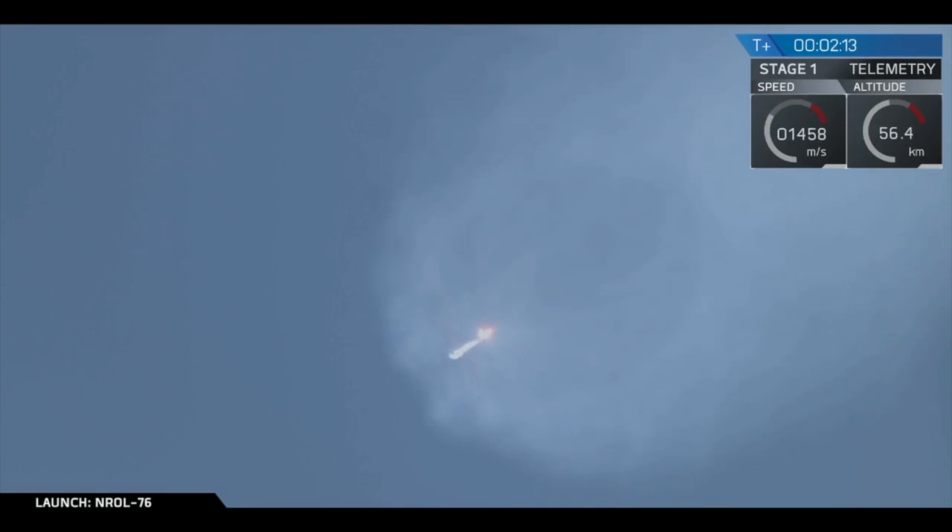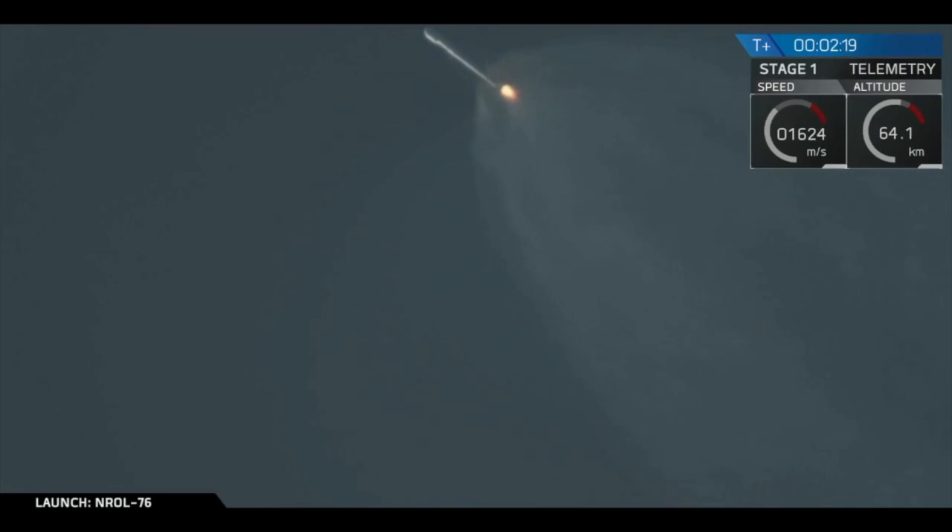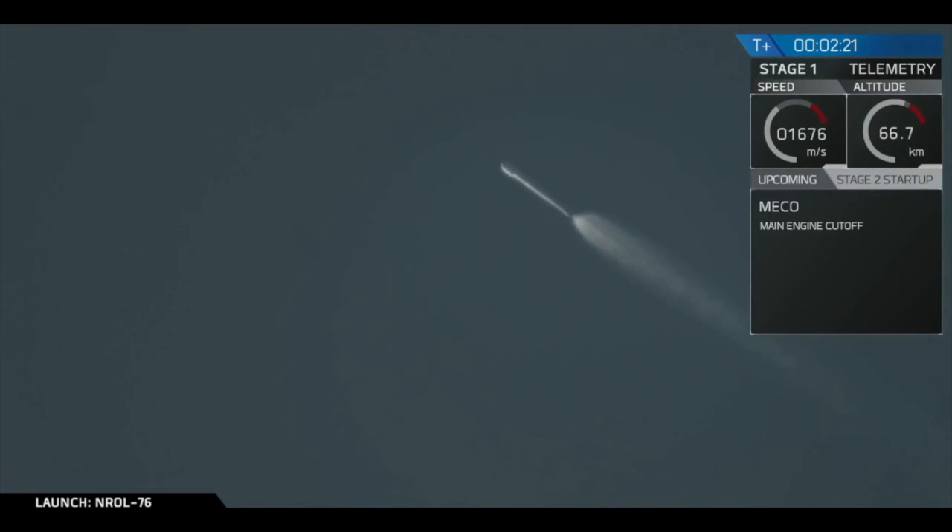Stage separation will be actuated by four pneumatic actuators on the first stage. And we have main engine cutoff. Stage separation has been confirmed. And you can see the first stage there flipping back.